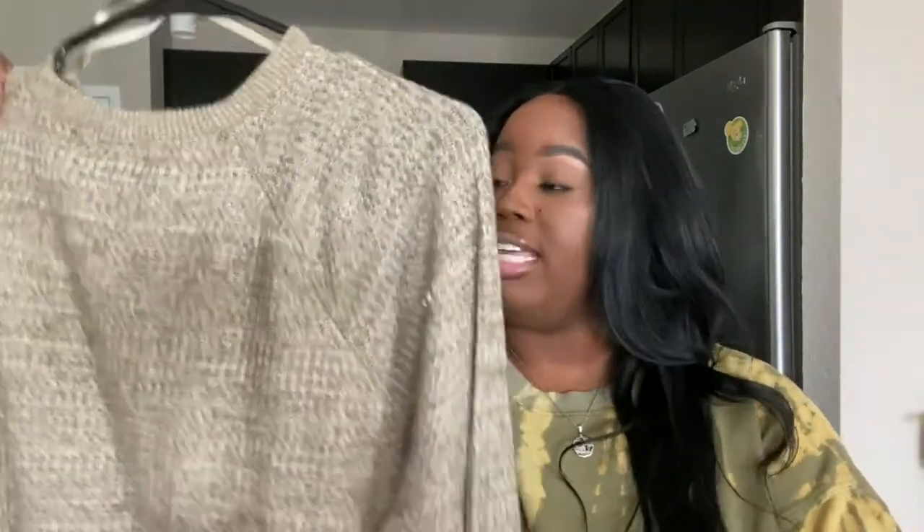My next clothing item is these platform combat boots. I saw these and immediately had to purchase them — they were only $25 from Target, which is having a Black Friday sale right now. They have a nice thick platform, they're very comfortable to walk in, and they just look clean and give edge to literally any look.